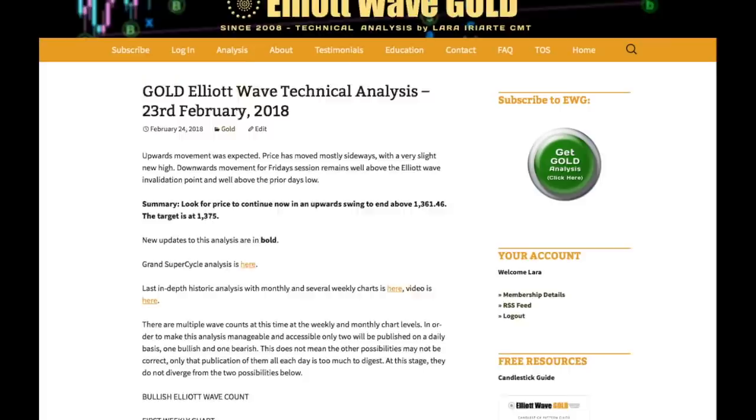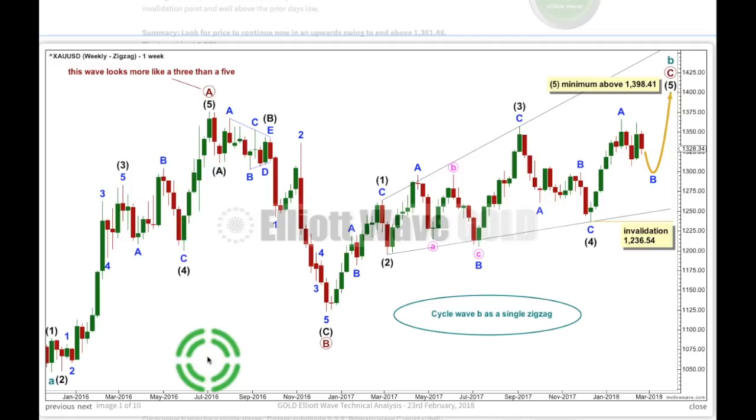At the weekly chart level, I've got 5 wave counts. To see all of these different wave counts you'll have to go back to the historic analysis. I'm only going to publish 2 on a daily basis — one bullish and one bearish — so that the analysis is manageable for me to publish and digestible for you to read. My wave counts, almost all of them, see a 5-wave structure ending down here at the last big low in December 2015. This is where cycle wave A may have ended and cycle wave B may have begun. This first wave count looks at cycle wave B as a possible zigzag, which would subdivide 5, 3, 5.